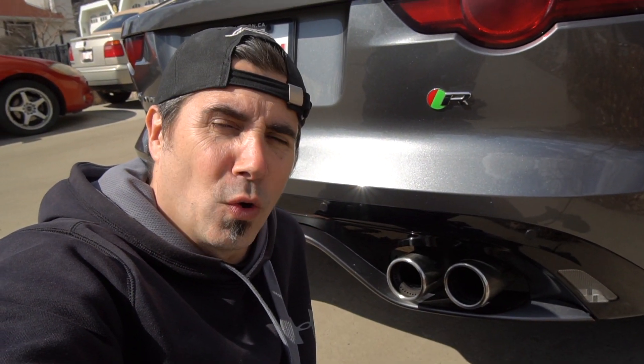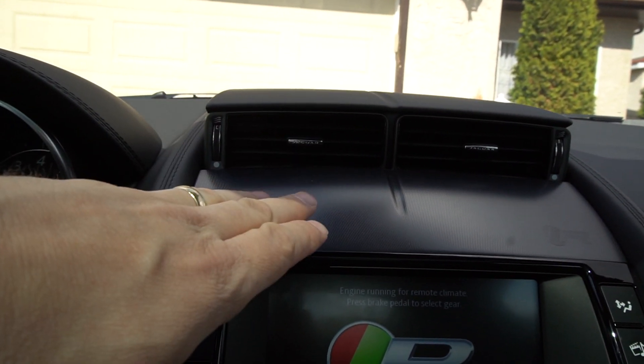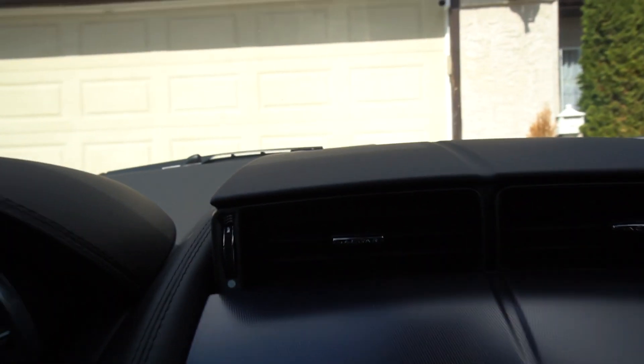There it is - I love that! That never ever gets old. I love those cold starts on these cars, they sound just raspy and aggressive. Another pretty cool feature is the pop-up vent: if you're not using the HVAC system this thing tucks away, and if it's on it pops up. You'll notice it also has the Jaguar logo on each one of the vent controls.